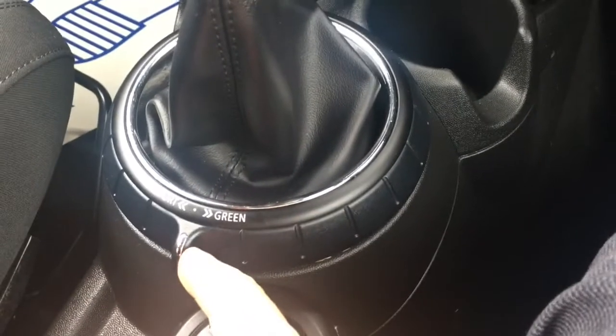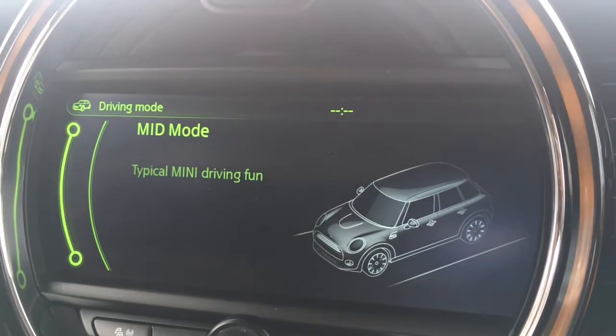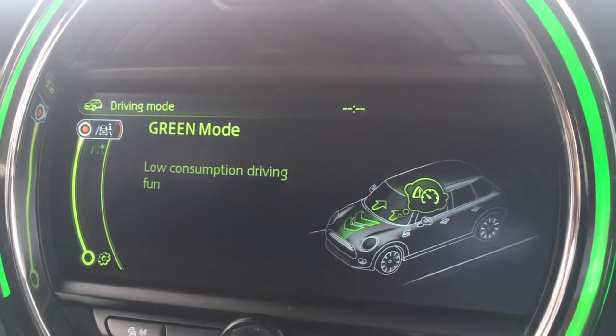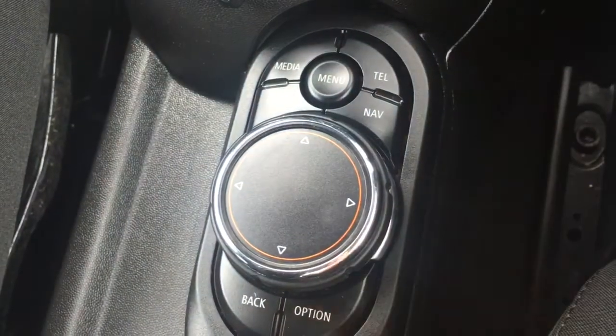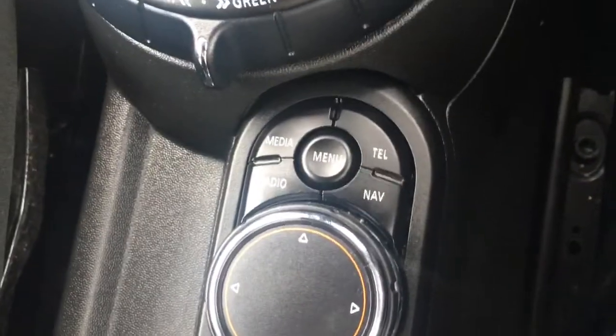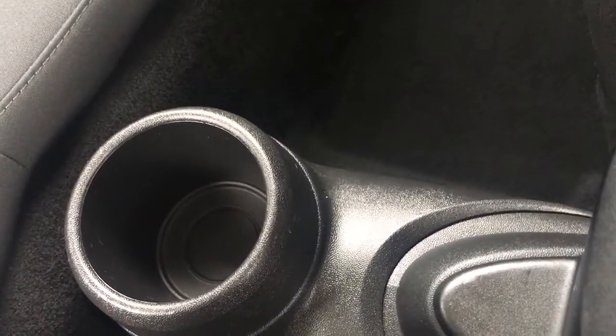You've got your driving modes here — if I go back to the screen again, you've got sport mode, mid mode, and green mode, so different ways to enjoy driving the car. The buttons are over here, labelled as you'd expect, so they're nice and straightforward to get the hang of. And the central armrest here opens up for a bit of storage, and your back seat passengers have got their own cup holder as well.